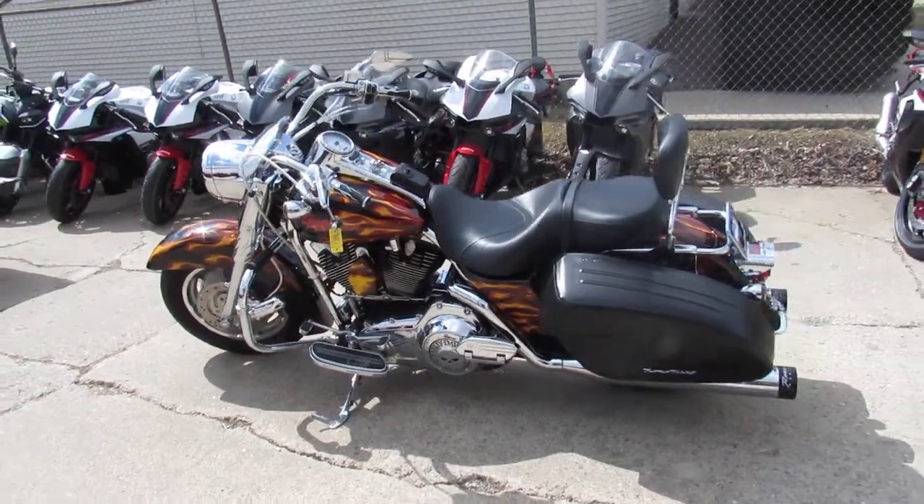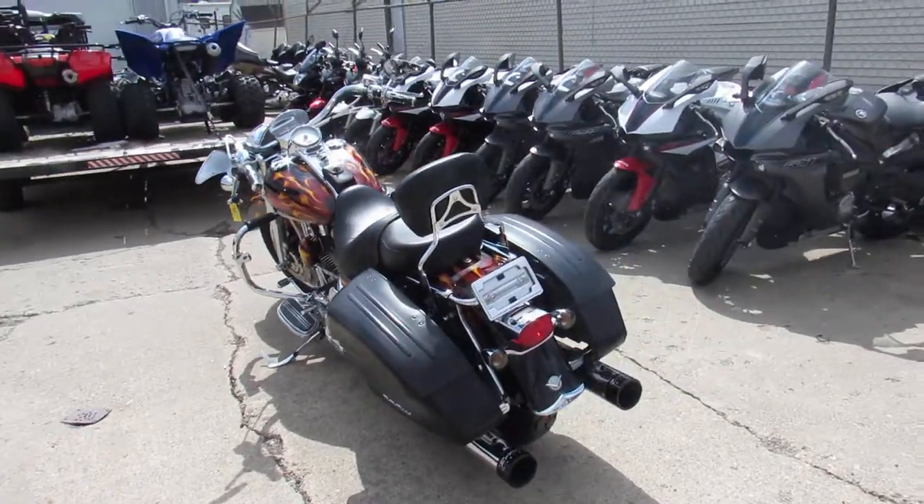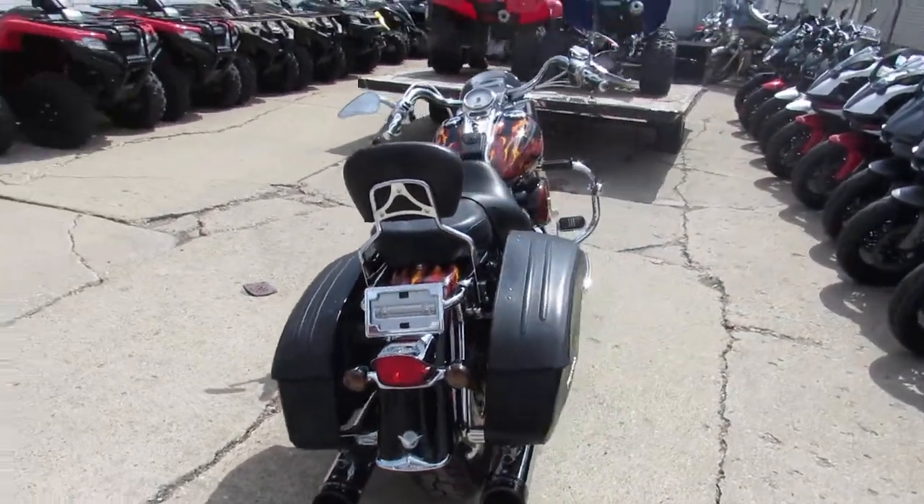Hey guys, we've got a pretty special one here at Approval Power Sports. We've got over — what do you think, Aaron? — over 300 used Harleys, and this one is pretty cool.